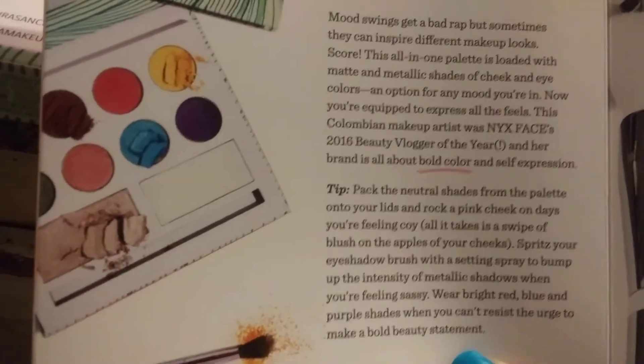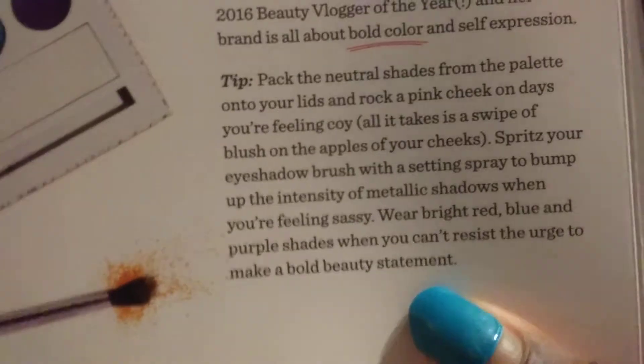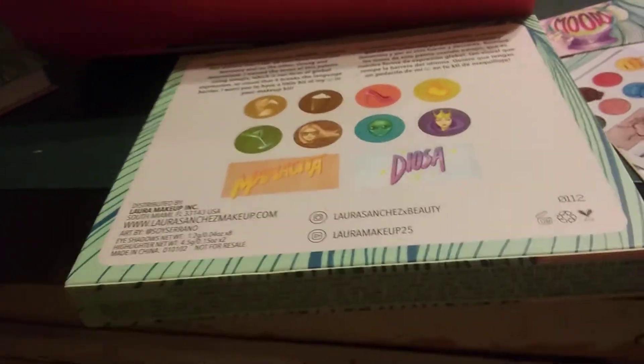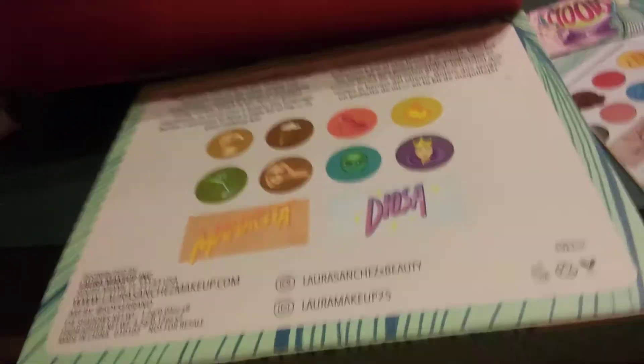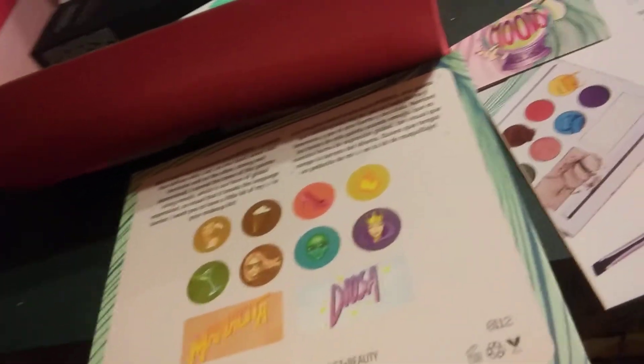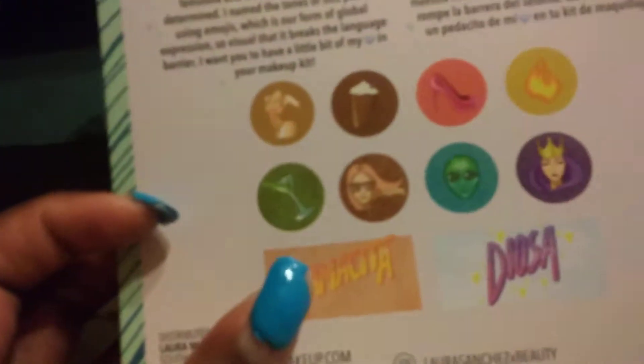Here is the palette — Laura Sanchez Smooth Eyeshadow and Highlighter Palette, Fyta 35. It's very beautiful. I love it when they include tips. So far we have $35, and as you already know the box is $25. So this one palette more than paid for the box already. I am really happy. What's so unusual about this palette is that instead of having names, she named each color based on an emoji — and those are right here.